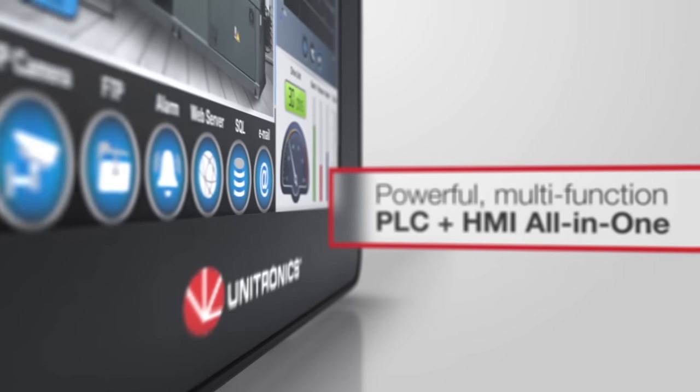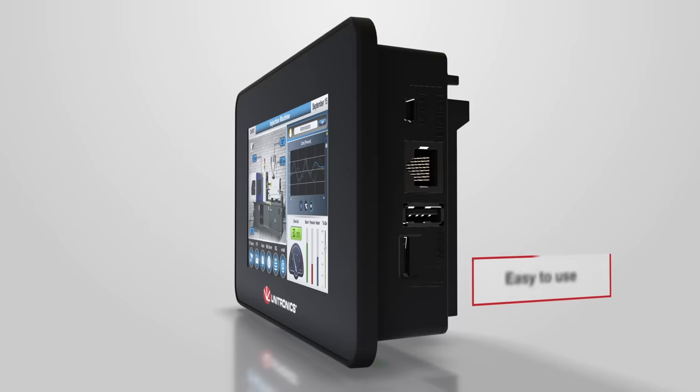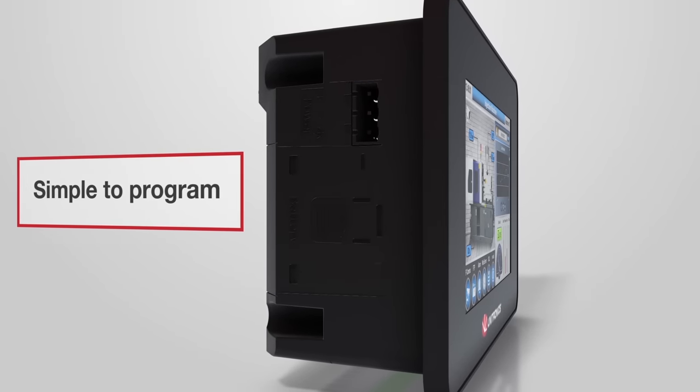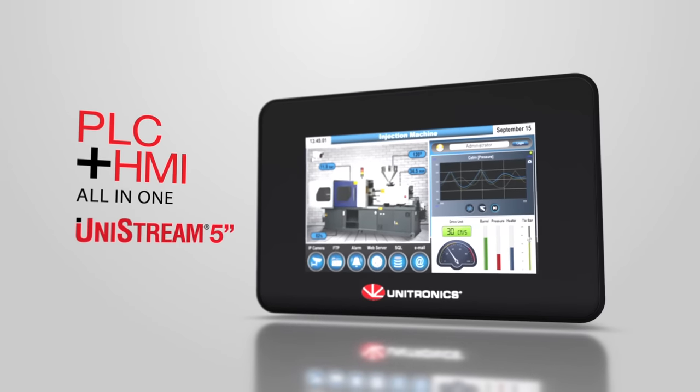Unitronics Unistream 5 is a powerful, multi-function PLC and HMI. It is easy to use, simple to program, and your indispensable IT-OT gateway into the world of Industry 4.0.